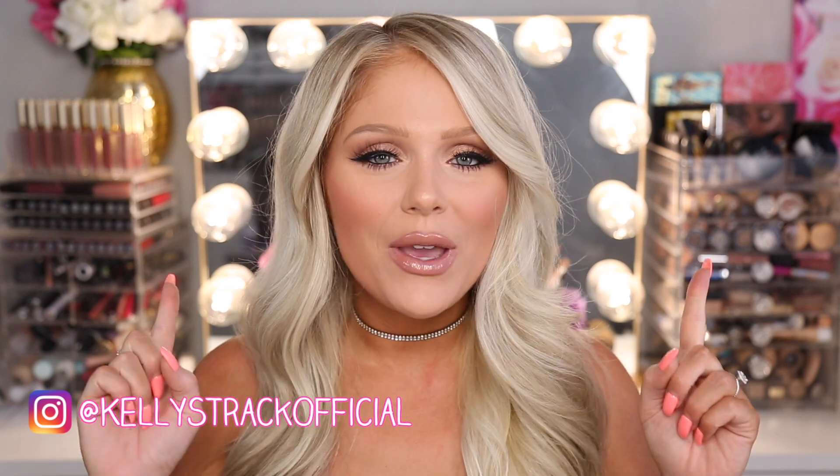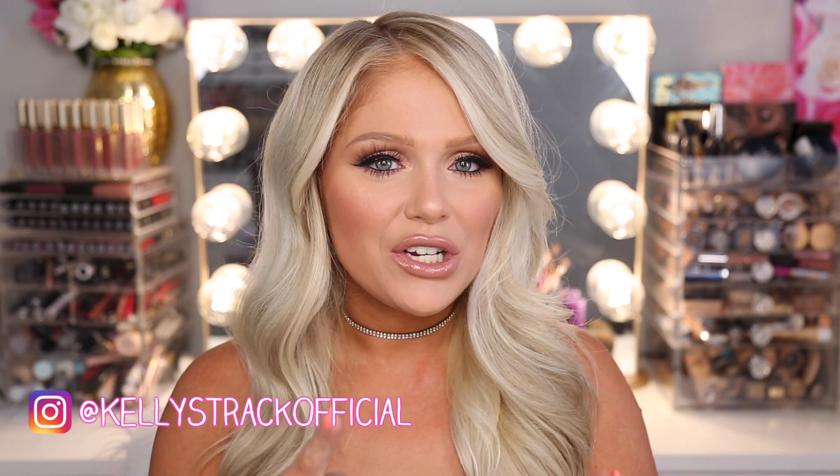What's up you guys, welcome back! Today I'm super pumped because we are going to be continuing on our declutter series with my foundation collection.